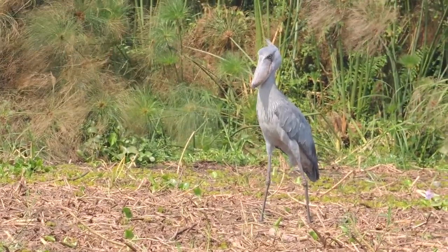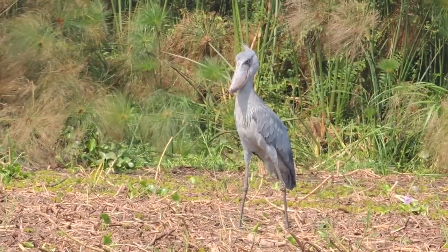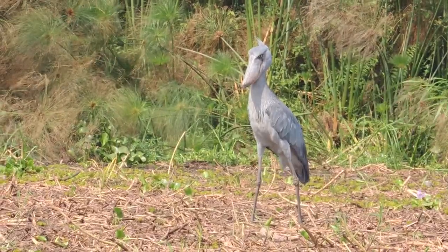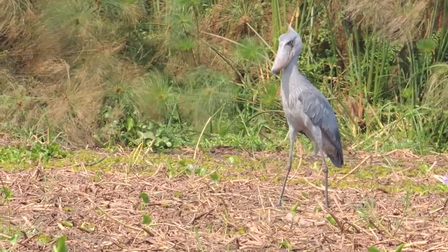The plumage of adult shoebills is mostly gray. They have a tuft of feathers in the back of their head, and when the wind blows from behind, this tuft sometimes points upward. The two sexes look alike, with the female being a bit smaller. The irises of an adult shoebill are light-colored, and a shoebill's stare appears to be intense.